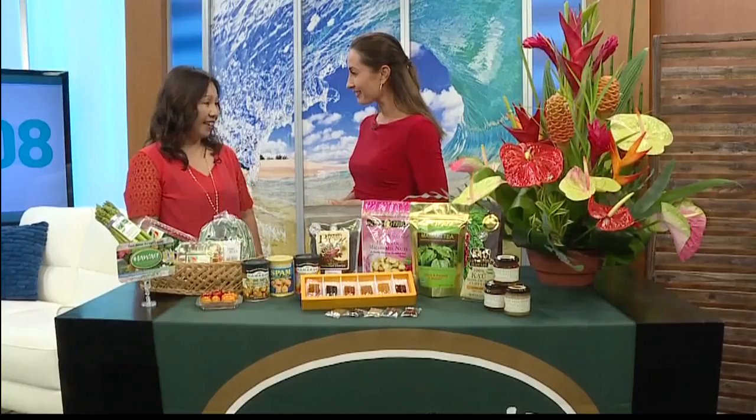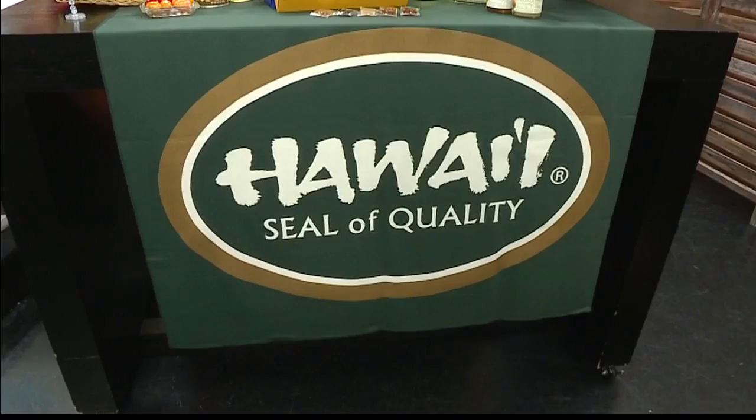Thank you so much for joining us. Good morning. Thank you for having me. I'm very excited about this partnership. All of the products that we're going to be featuring on the show are all part of the Seal of Quality program. Hawaii Department of Agriculture established the Hawaii Seal of Quality program, a statewide branding program to identify genuine Hawaii-made, Hawaii-grown, premium agriculture products with this green logo.